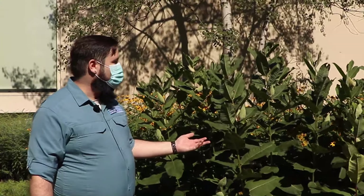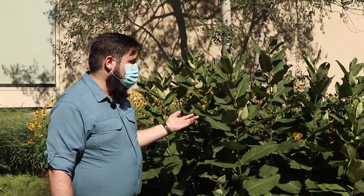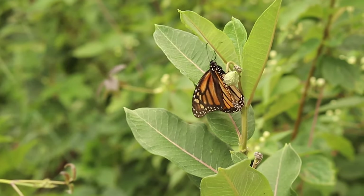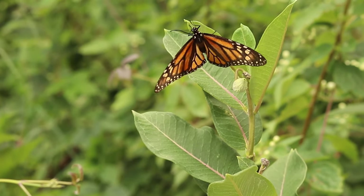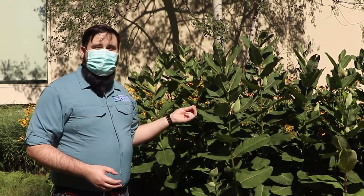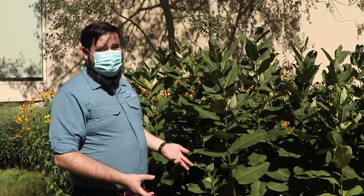Here we have host plants. These are common milkweeds, which are host plants for monarch butterflies. They're really great nectar sources when they're in bloom, but for the rest of the season when they're no longer in bloom, they're still really important to have in the garden. This will get monarch butterflies not just to come visit the garden to drink, but to stay — it's somewhere for them to lay their eggs and for their caterpillars to develop. Butterfly caterpillars can usually only eat a specific kind of plant or a group of closely related plants, so it's really important to have the right host plants available for the butterflies you want in your garden.